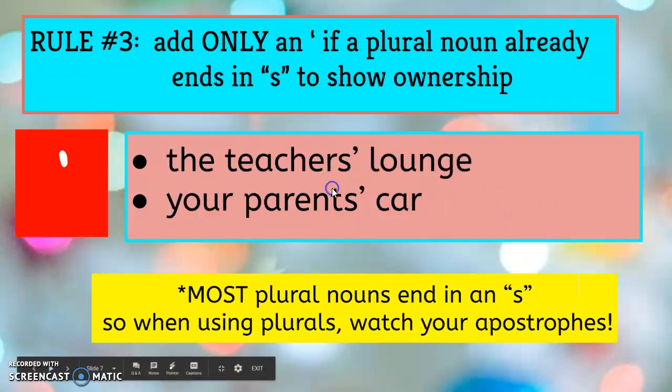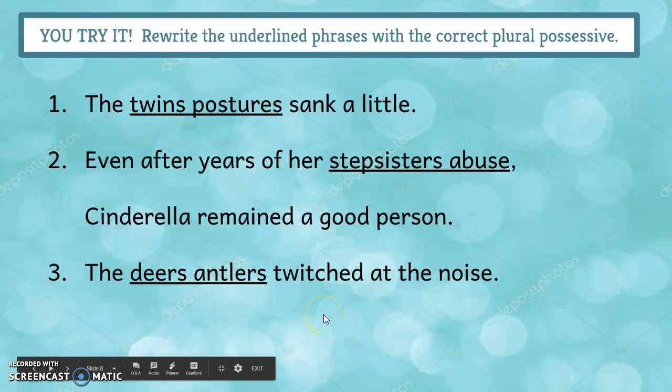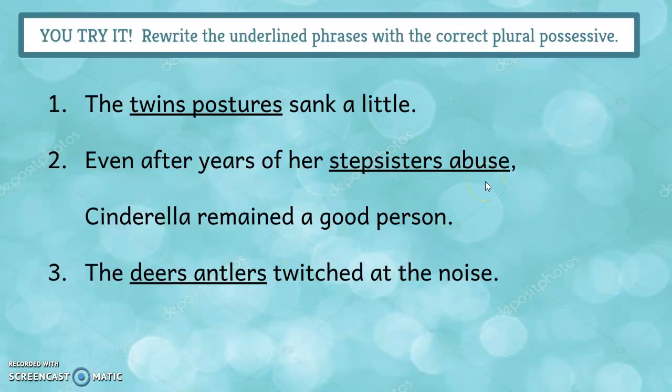Most plural nouns do end in S, so pay attention to rule number three: only add an apostrophe if the plural noun already ends in S to show ownership. We're talking about all of the teachers — not one teacher's lounge, but a lounge belonging to all the teachers, plural. We'd put teachers' with just an apostrophe. Your parents' car — both parents own it, so it's parents' plural with an apostrophe at the end. This is where most apostrophe mistakes happen: putting apostrophe S when you're talking about a plural. Write the examples and think about whether they need just an apostrophe or an apostrophe S.